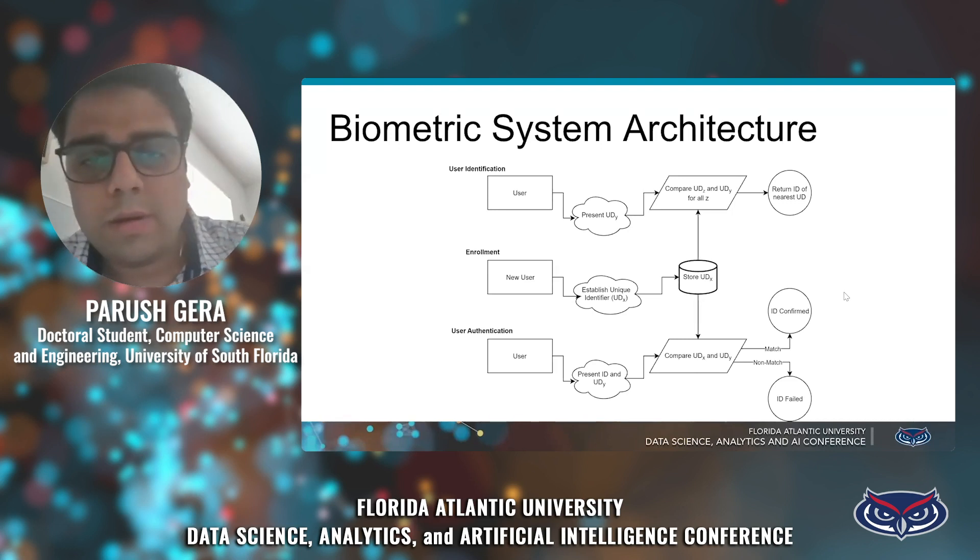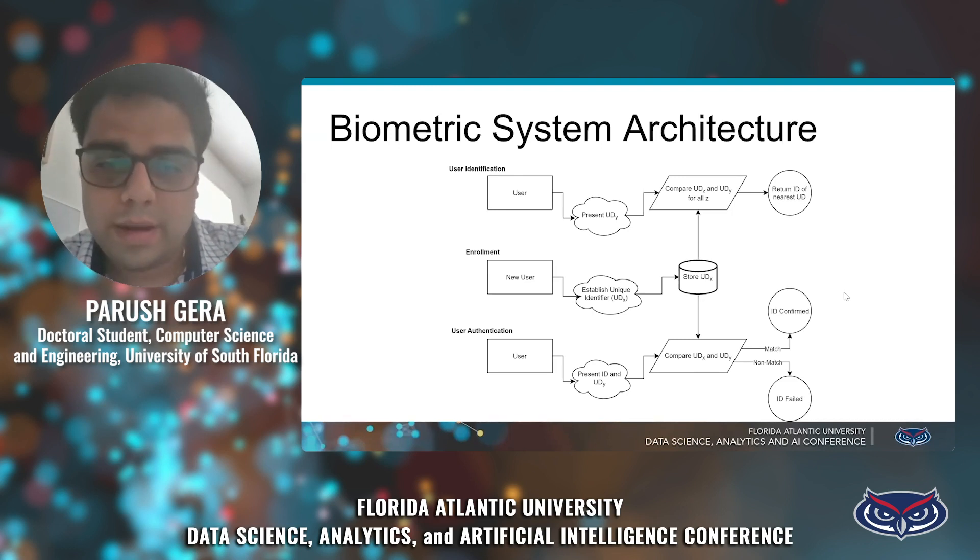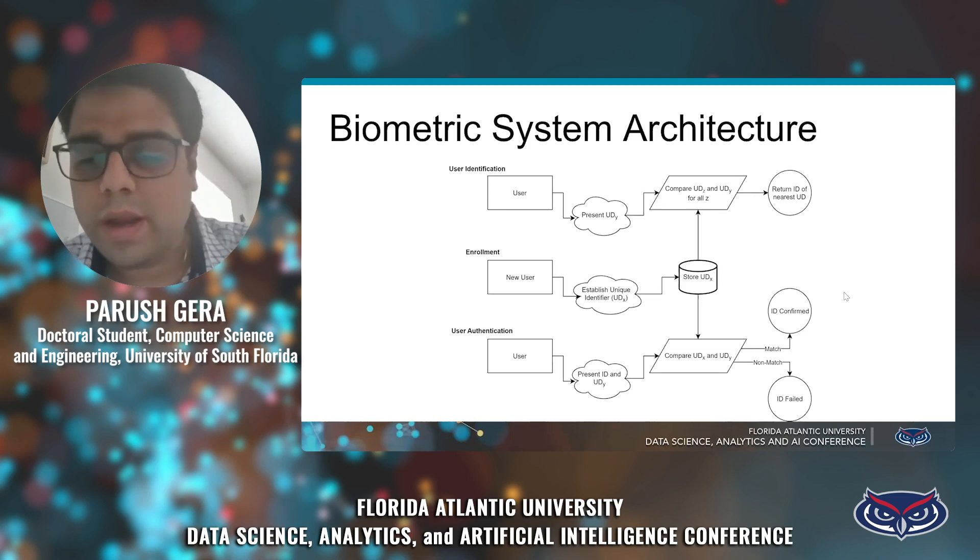This is the basic architecture: there is enrollment data stored in the database, and this is how a user authenticates and is identified across different devices.